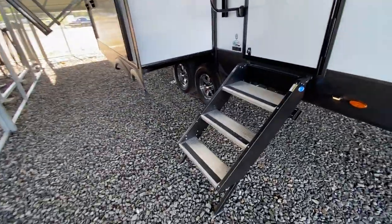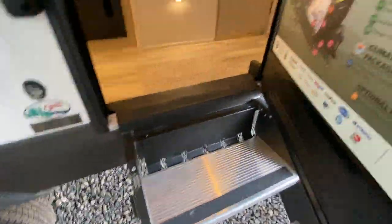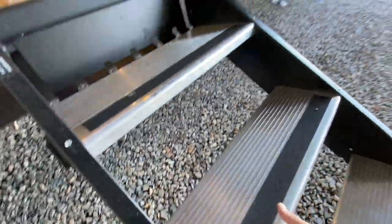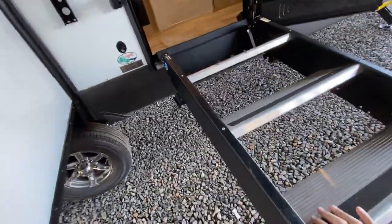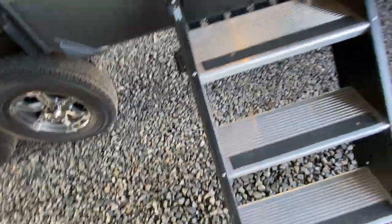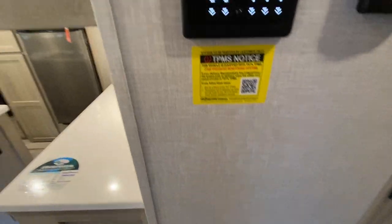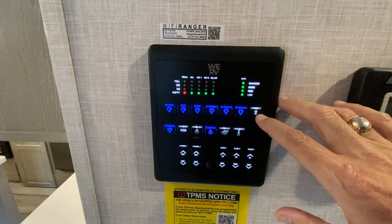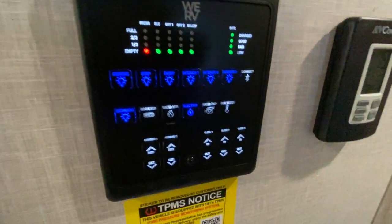I'm going to go ahead and take you inside. One of the things that Flagstaff does — these solid steps going inside — you can pick this up with one finger because it does have an assist. You can see I'm not even touching it and it's going up. I don't think there are any other campers on the market that have these features. It has the new one-control panel, and you can log into it with Bluetooth to control your lights, slides, and things like that.